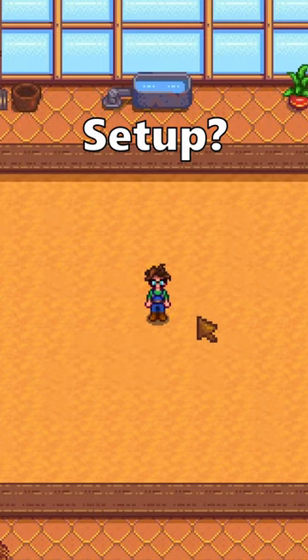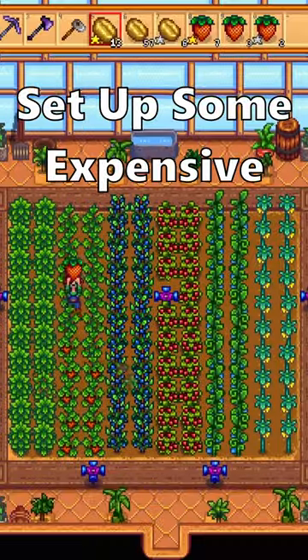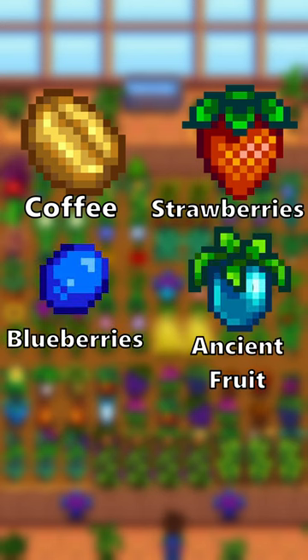Struggling to make the perfect greenhouse setup? Any crop can grow all year in the greenhouse, so ideally you want to set up some expensive and re-growable crops in your greenhouse — things like coffee, strawberries, blueberries, ancient fruit, and starfruit.